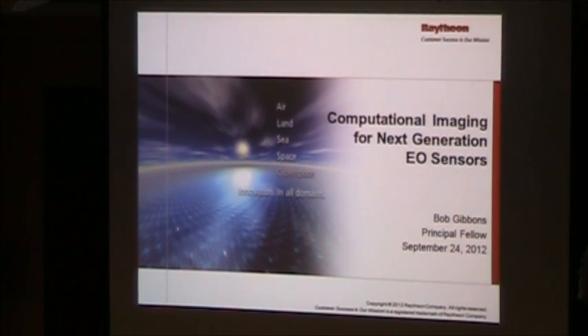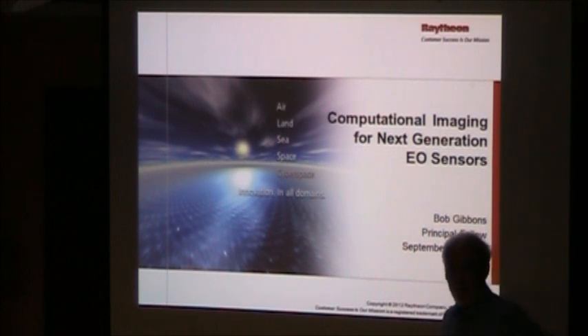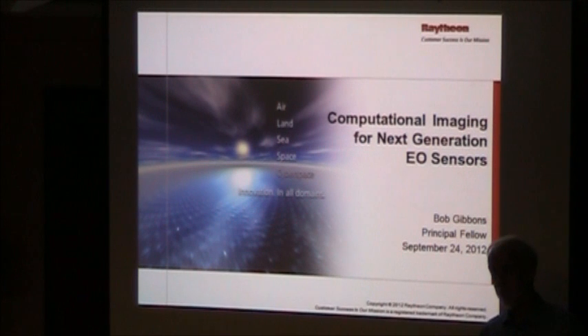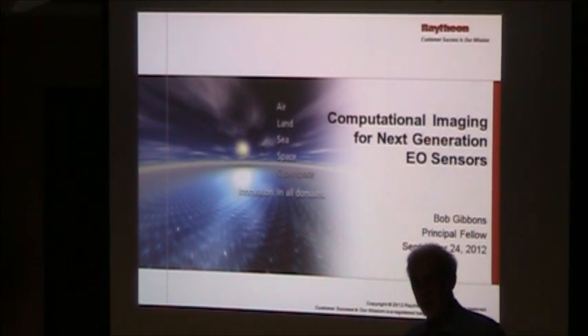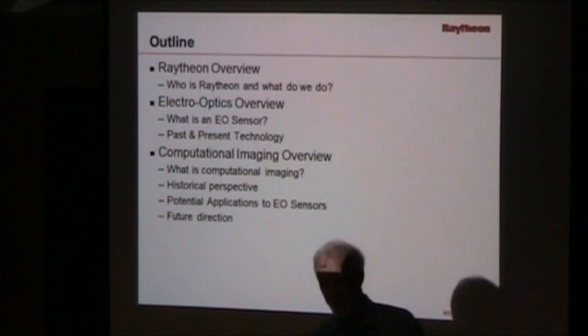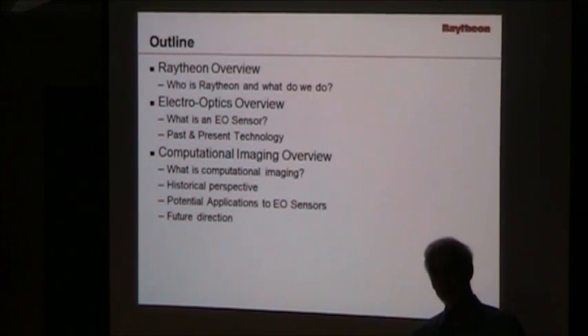So what I'm going to talk about today is computational imaging for electro-optical sensors, which is kind of where most of Raytheon's focus is. I'm going to start with a brief overview of what Raytheon is and does, and then talk about some of the potential applications. We do have to skirt around some details for ITAR and proprietary reasons, but I'll try to give a broad overview of where we might use computational imaging and show you some examples. What is Raytheon? What do we do? What is an electro-optical sensor? Kind of where we've been, where we are today, and what computational imaging might give us as we head into the future.